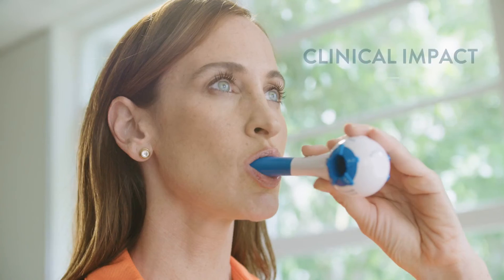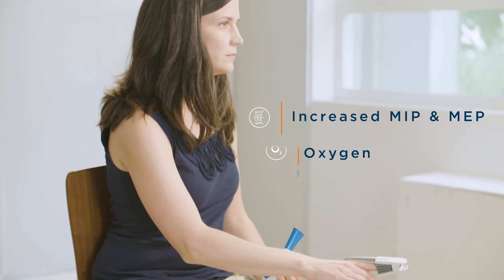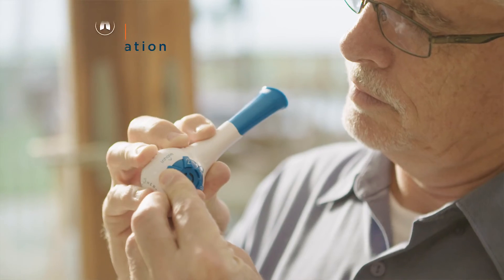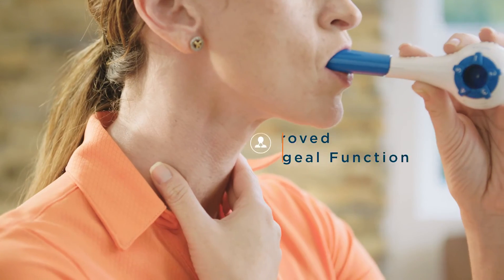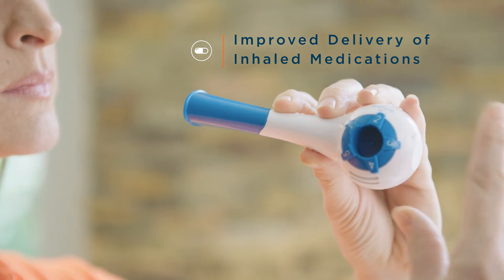Evidence-based results of respiratory muscle training with a device such as the Breather include increased MIP/MEP, improved oxygen saturation, reduced hyperinflation, improved pharyngeal function for speech and swallowing, and improved delivery and distribution of inhaled medication.